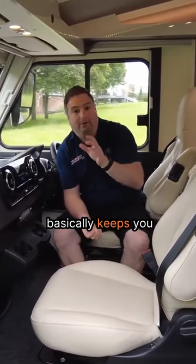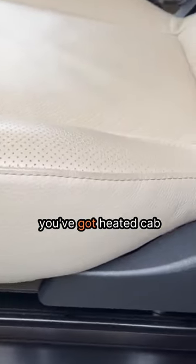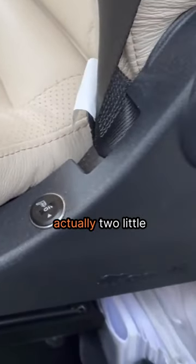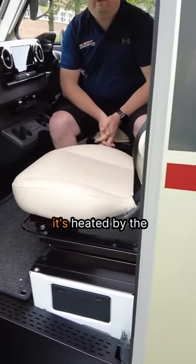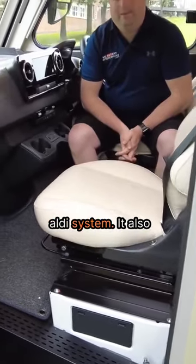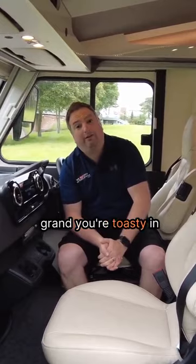The winter pack basically keeps you warm. You've got heated seats here, you've got heated cab floor. There are actually two little pipes here, and as you can see, it's heated by the Aldi system. It also gives you the full underfloor heating as well. Basically for four and a half grand, you're toasty in the Alps.